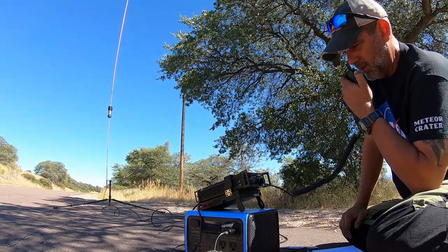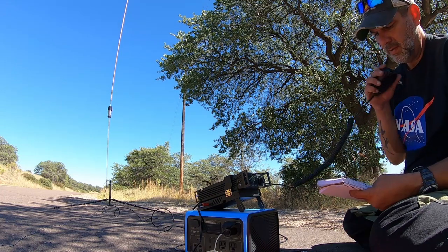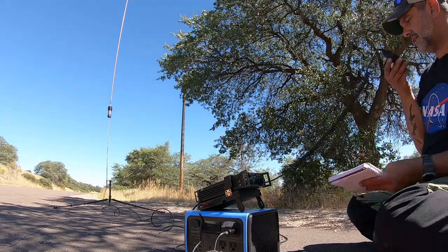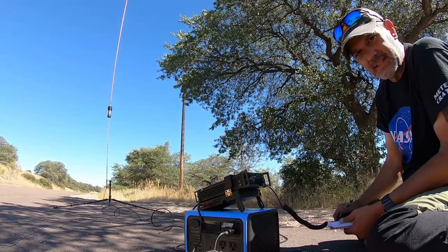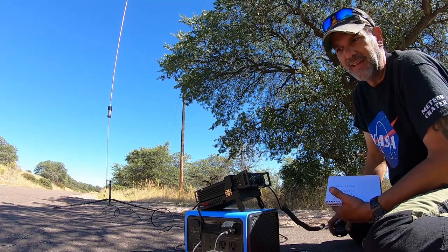CQ POTA, CQ POTA, Kilo One November Golf Zulu, CQ POTA. This is a tough activation — we're not getting a whole lot of people contacting us. Sometimes you get this pile-up where there's like 20 people contacting you at the same time, and sometimes it's like this where there's nobody. But still kind of cool.